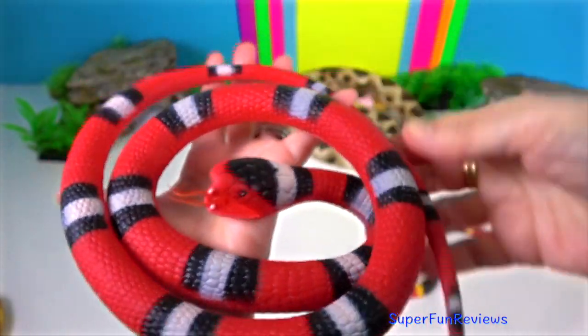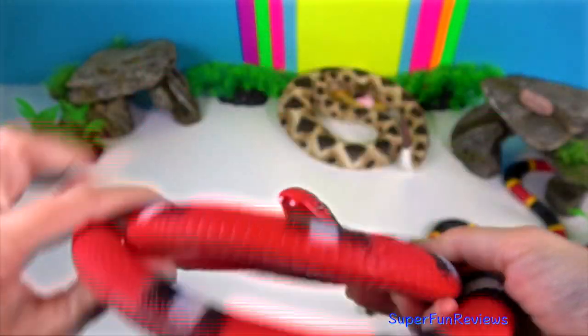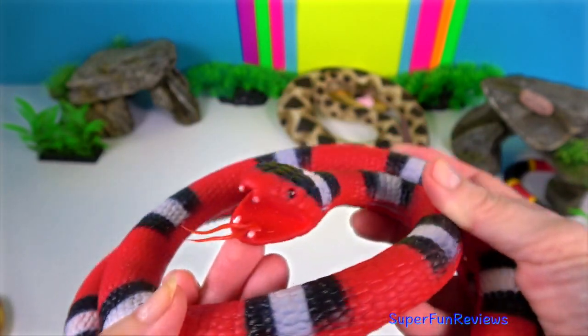The Scarlet snake is nocturnal and is active only during the summer months. They grow to a length of 66 centimetres.